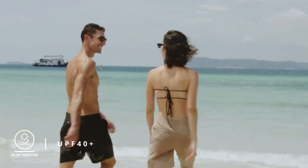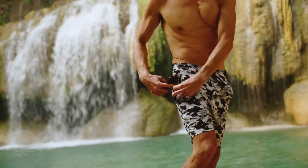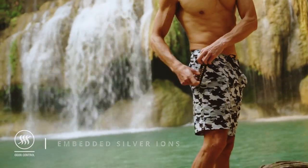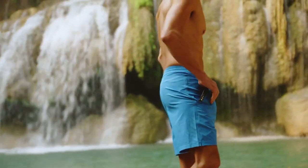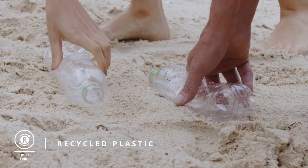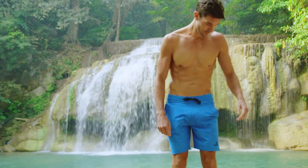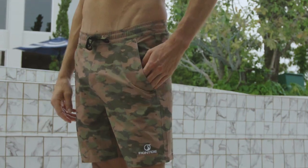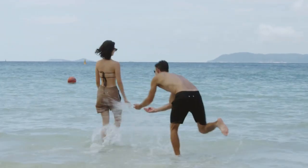It has UPF 40-plus technology to protect you from the sun's harmful rays, and any bacteria or odor from rivers or lakes is eliminated with Irontide's special antibacterial silver-ion finishing. These remarkable shorts are made only using eco-friendly materials, with six plastic bottles reused in every pair of shorts — Irontide is turning trash into treasure.